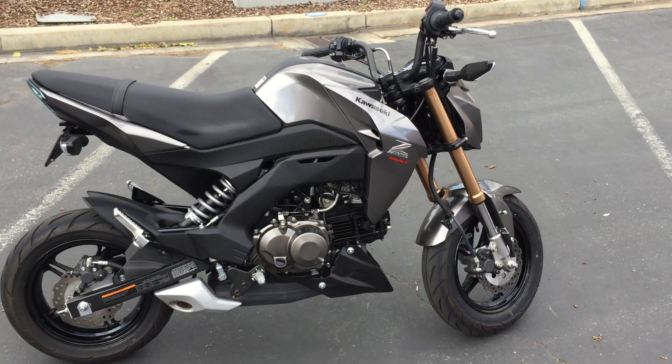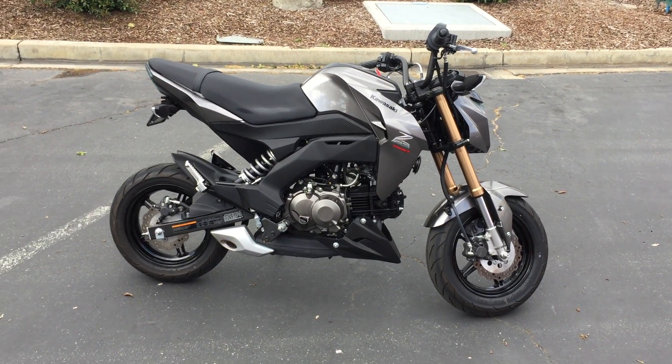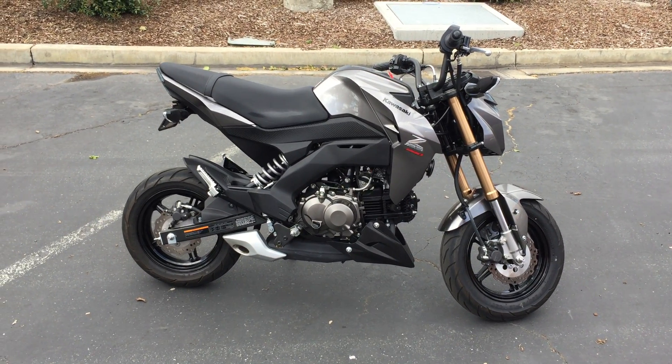It's been gone through by our service department, given an excellent bill of health, and it's set up and ready to go. Again, only 643 miles for $28.99. We can provide financing as well as an extended warranty on this bike.